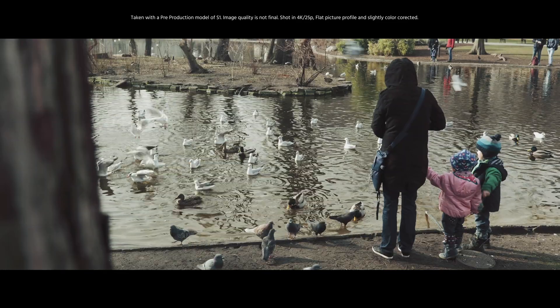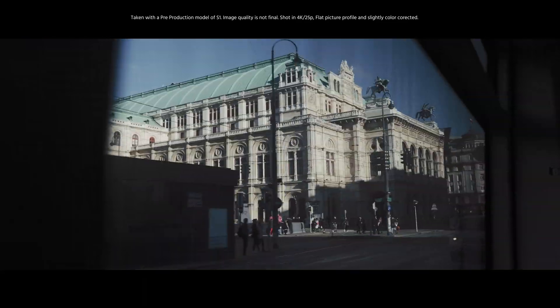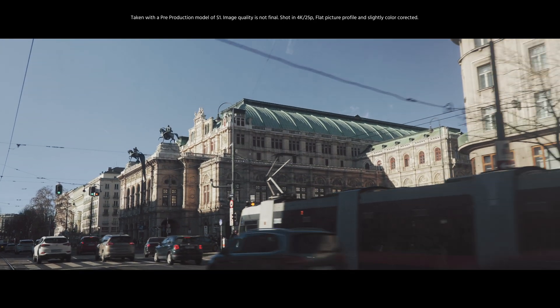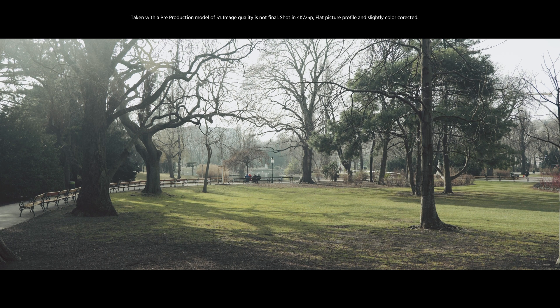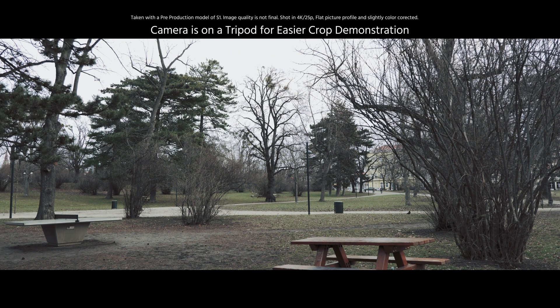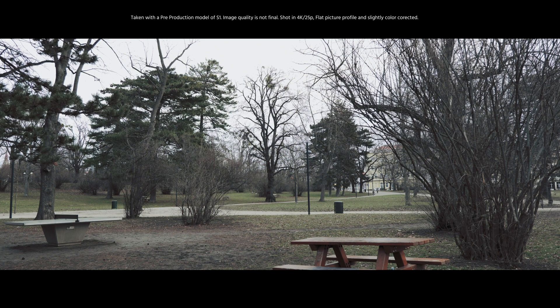The in-body stabilization system is working like a treat, and if you want even smoother performance just turn the E-stabilization on. This will activate the digital stabilization system on top of the mechanical one. You will notice a small crop but to my eyes there was hardly any visible loss of picture quality.